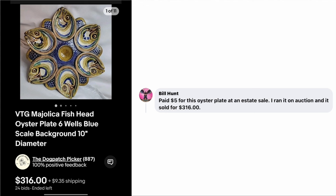Bill Hunt talked about this on the most recent podcast. He paid $5 for this oyster plate at an estate sale, ran it on auction, and it sold for $316. It is quite beautiful and unusual — vintage Majolica fish head oyster plate with six wells, 10-inch diameter. Five bucks, sold for $316.